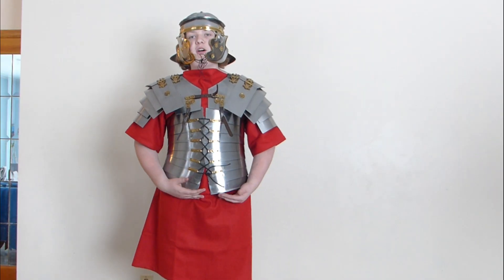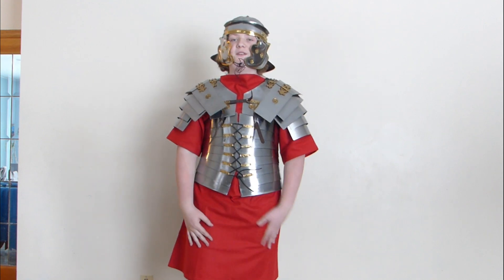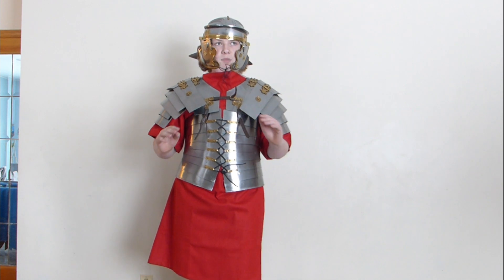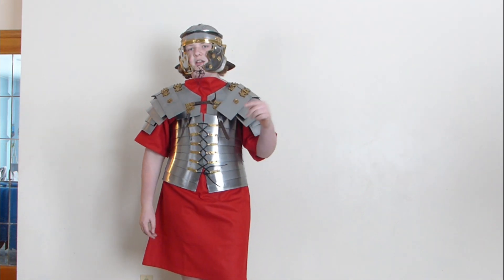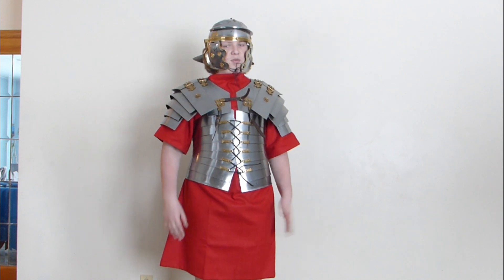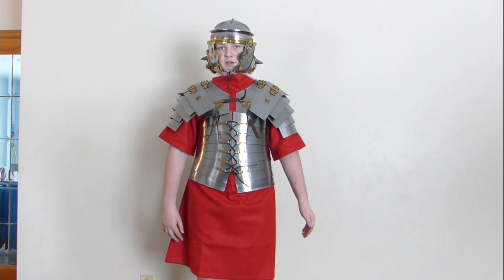Hey guys, I wanted to make this video before this armour actually arrived, but it arrived really quick — it arrived in two days from England to Canada. I'm completely blown away by how fast it arrived. I ordered it Friday and today is Tuesday, so excluding the weekends, it took two days. Pretty darn impressive.